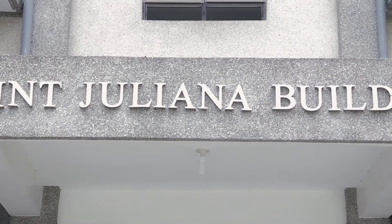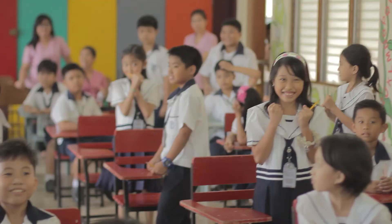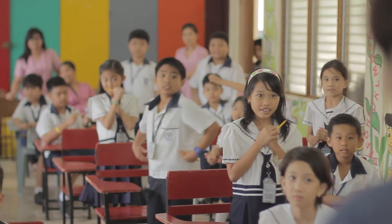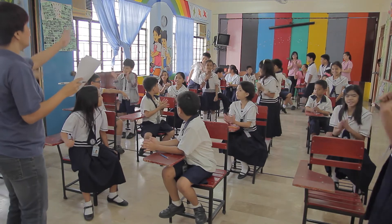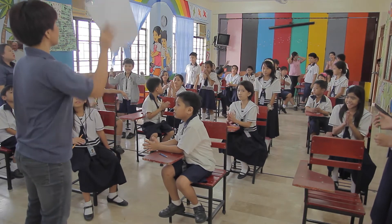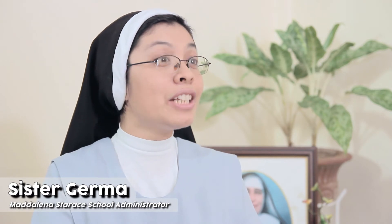In 2010, Mother Maria Maddalena Starache School partnered with SII to offer Smart Math technology to its students, which yielded positive results not just for the students but for the teachers and the school as well.